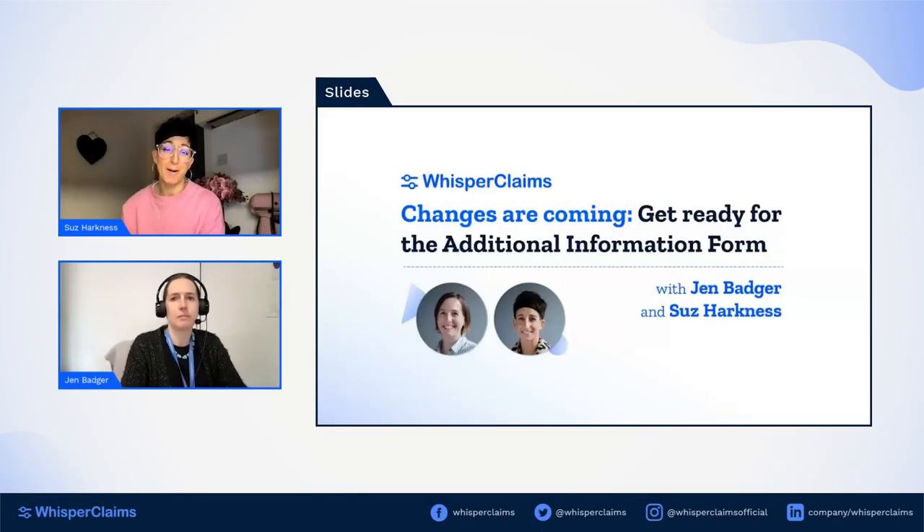Welcome to our session today about the launch of HMRC's new Additional Information Form, coming 1st of August 2023. Today's webinar is one of the many opportunities we have lined up to help our customers stay informed and be prepared. Jen's going to be taking us through what you need to know and how to start getting ready, so come August there are no surprises — from what type of account you need, to what new information you need to supply, and the implications for not being aware of the new submission process.